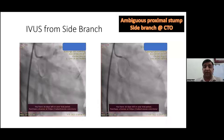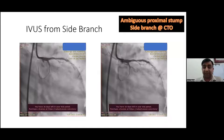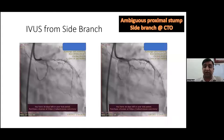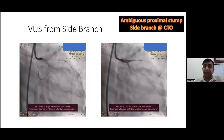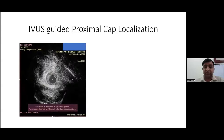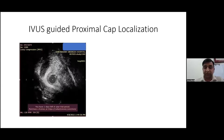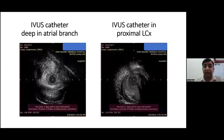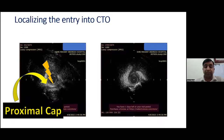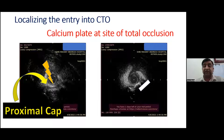Our first goal was to achieve good proximal cap puncture. We took IVUS from the side branch, placing a workhorse wire in the atrial branch and pulling the IVUS catheter back slowly. This gave us IVUS localization of the proximal cap. With angiographic correlation — not co-registration, but angiographic correlation — we could see in the far field the left circumflex lumen adjacent to the catheter, and right at the proximal cap, a calcium plate at the site of total occlusion. This prepared us to choose a wire with high penetration power.